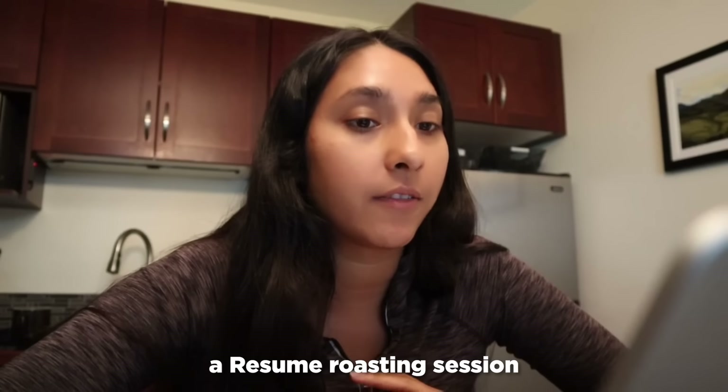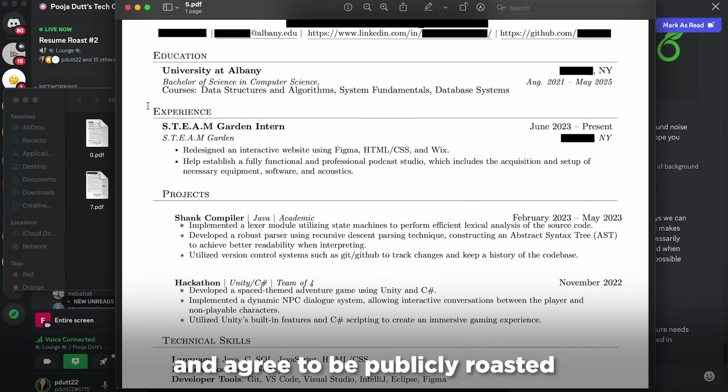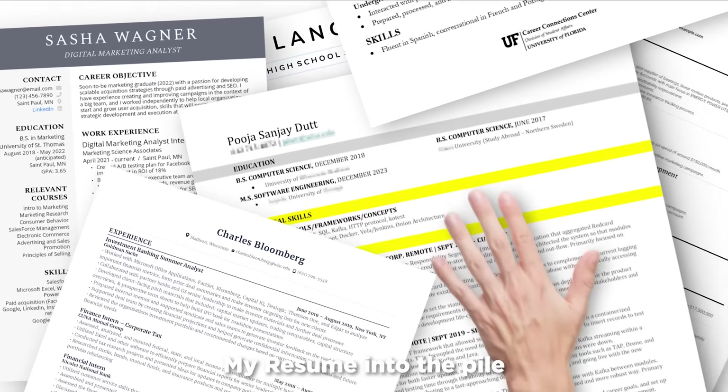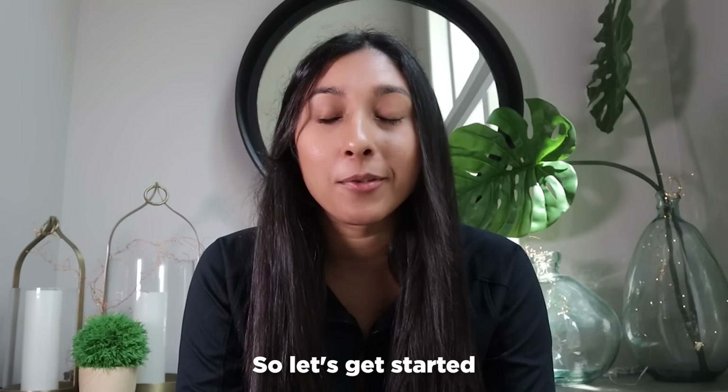Not only that, I recently did a resume roasting session on my Discord server where I had people submit their resumes and agree to be publicly roasted in the name of learning. But little did they know that I actually slipped my resume into the pile so that I could get roasted as well. And you're not going to believe what people had to say, so let's get started.